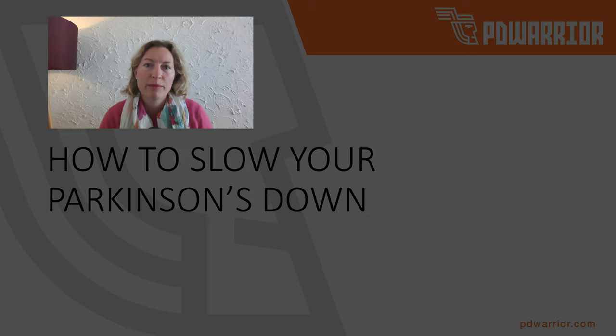Today we're talking about how to slow your Parkinson's down, and the reason why I'm so passionate about this is because I've been running a program for people with Parkinson's for about five years now. I know the program works and I really want to get it out there — I want to see as many people as possible doing this program. I've been working with people with Parkinson's for about 18 years as a physiotherapist, and I'm a specialist neurological physiotherapist.